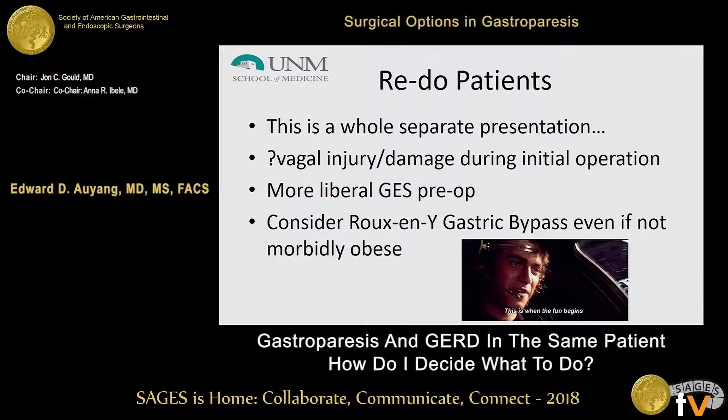Redo patients is a whole other presentation by itself, but you have to take into consideration specific things: vagal injury and potential damage from previous operations. Be more liberal with gastric emptying studies in patients who have overlapping symptoms. Also consider Roux-en-Y gastric bypass, because for redo patients with revisional or recurrent or persistent GERD symptoms who may also have gastroparesis, that is a meaningful option.